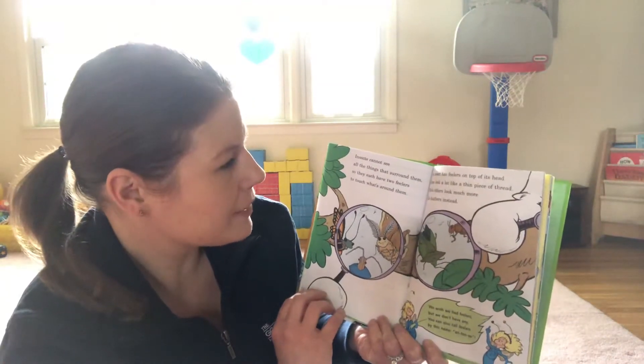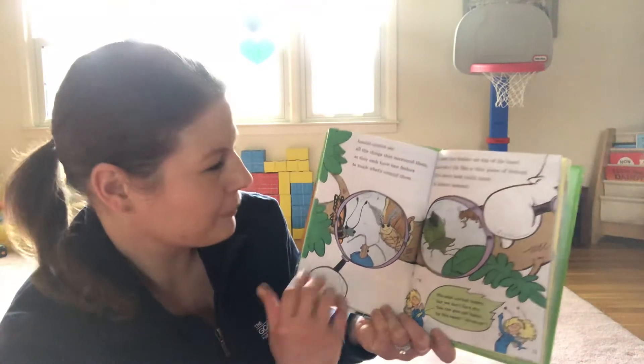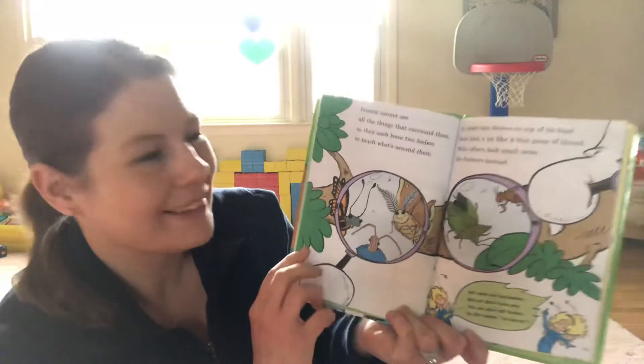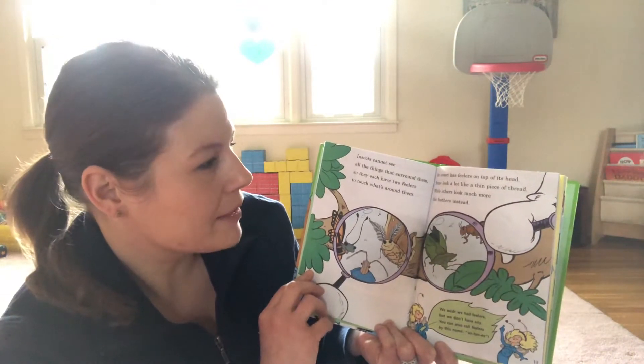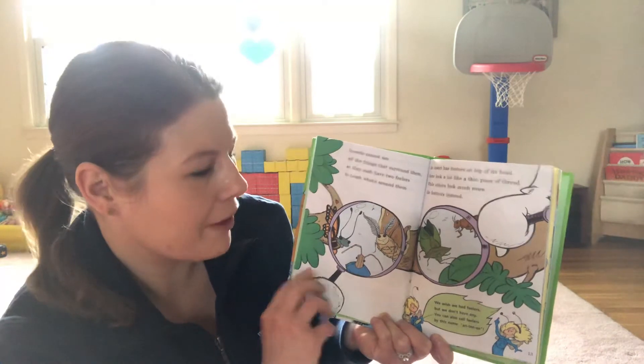Insects cannot see all the things that surround them so they each have two feelers to touch what's around them. Here are the feelers. An insect has feelers on top of his head. Some look a lot like a thin piece of thread while others look much more like feathers instead.